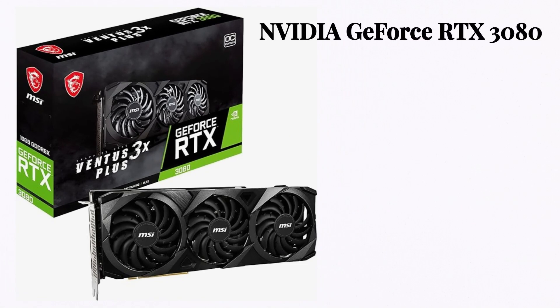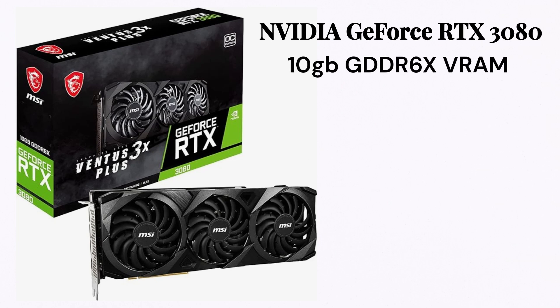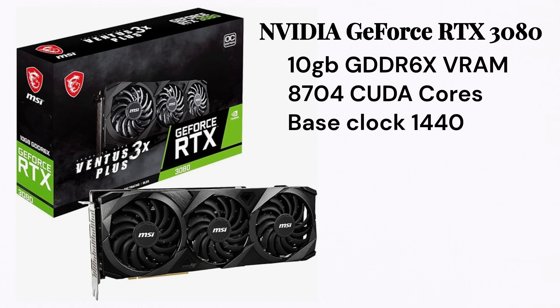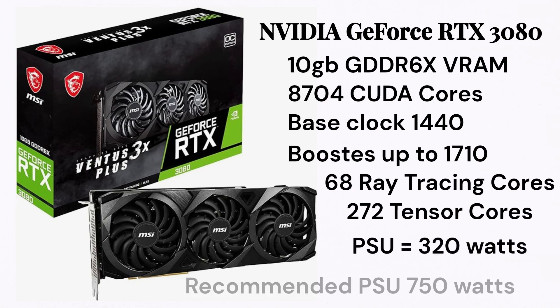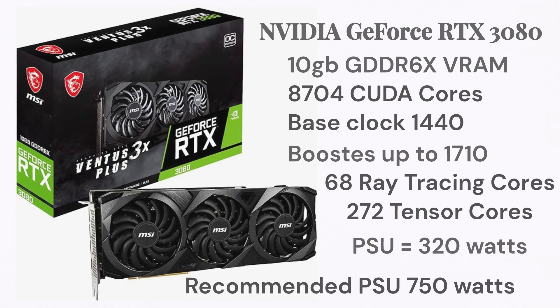On number three, we have the NVIDIA GeForce RTX 3080. It has 10GB GDDR6 VRAM, 8704 CUDA cores, and a base clock speed of 1440MHz, which can be boosted up to 1710MHz. It also has 68 ray tracing cores and 272 Tensor cores. It runs on 320W, so for this one, you need a 750W power supply.